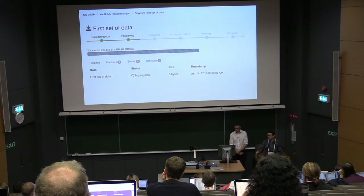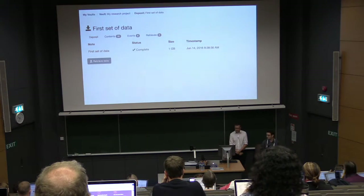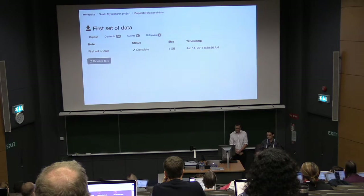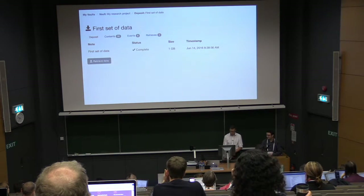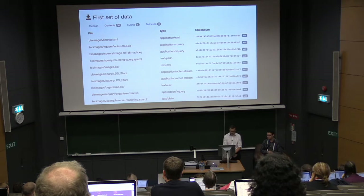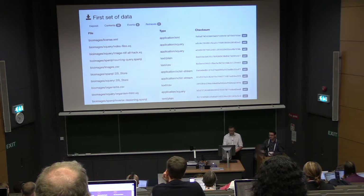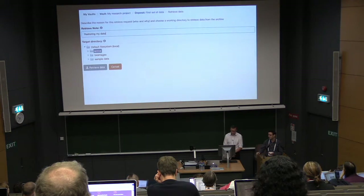We show them the progress of the deposit, which happens asynchronously in the background with the workers, so they don't have to keep the browser open — they can close it and come back later if it's a very large amount of data being transferred. We also send a notification email to let them know the deposit is complete. There's an audit trail behind the scenes, so events like when a deposit was completed and by whom are logged. We also do format identification using the Apache Tika library, and we have checksums via the BagIt library so the user can validate that what they've put in the vault has actually gone in correctly.